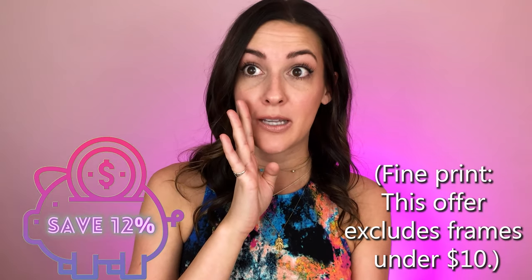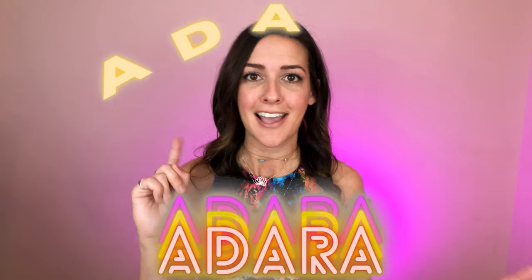We are about to get this party started, but I just want to let you know that if you end up seeing anything you like, Meelug has generously offered to give you a 12% discount on their online shop. This excludes any frames that are $10 or below. They have a very wide range of frame prices and quite a few that are only a little bit above $10, so I'm sure you could find something great and get 12% off. The code to use is ADARA — A-D-A-R-A.